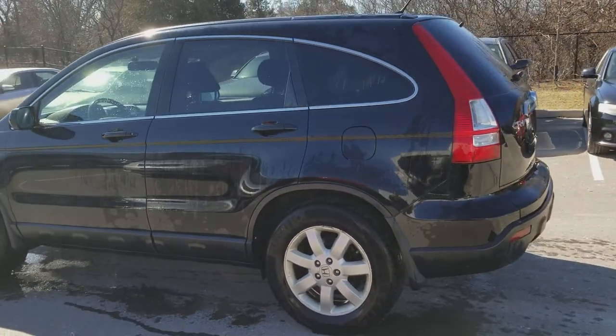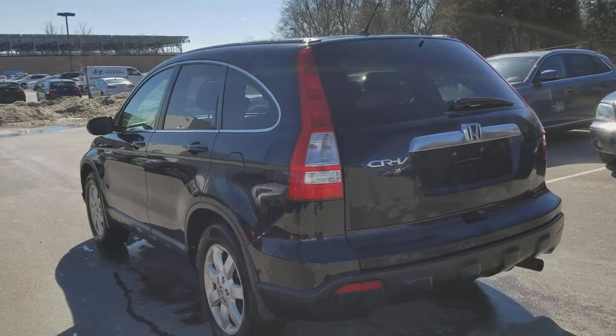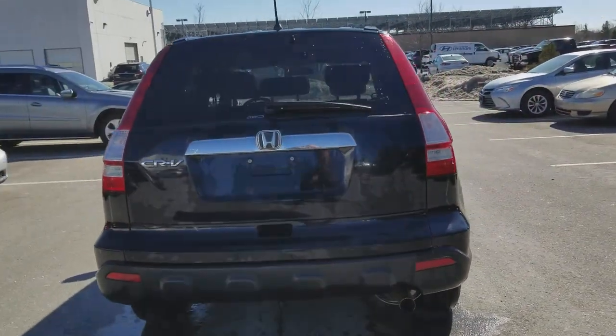This is a loaded gem, with some leather heated seats, all-wheel drive, air conditioning, cruise control, power options.